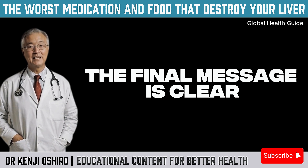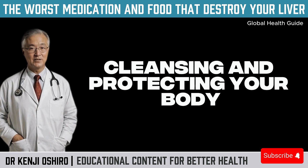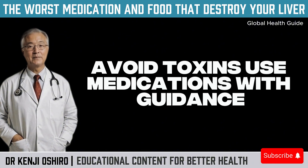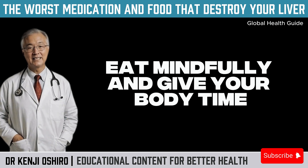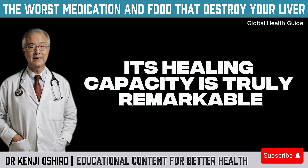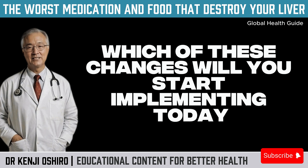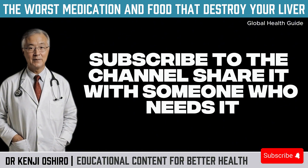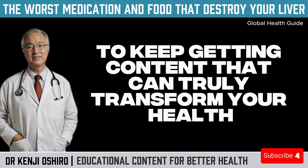The final message is clear: your liver works hard for you every day — filtering, cleansing, and protecting your body. The best way to give back is to make conscious choices. Avoid toxins, use medications with guidance, eat mindfully, and give your body time. Its healing capacity is truly remarkable. Tell me in the comments: which of these changes will you start implementing today? If this content resonated with you, subscribe to the channel, share it with someone who needs it, and turn on notifications to keep getting content that can truly transform your health.